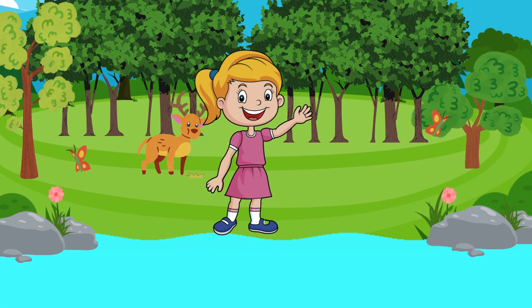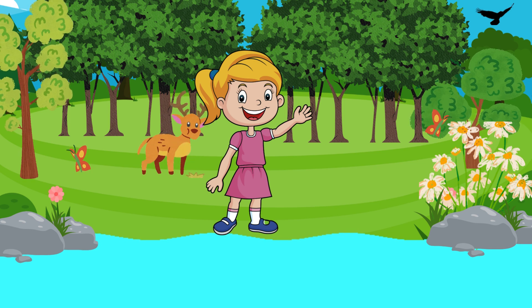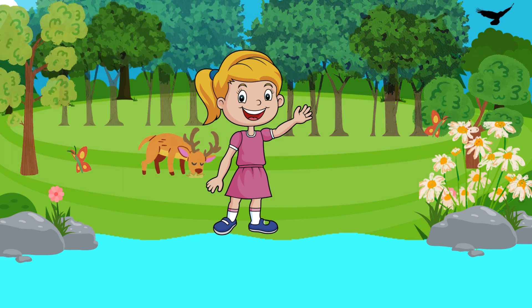Hey there, it's Playful Pals TV here. Welcome back to another exciting adventure with plants. Today, we're diving deep into the magical world of plant parts. Get ready to discover how plants grow and thrive.